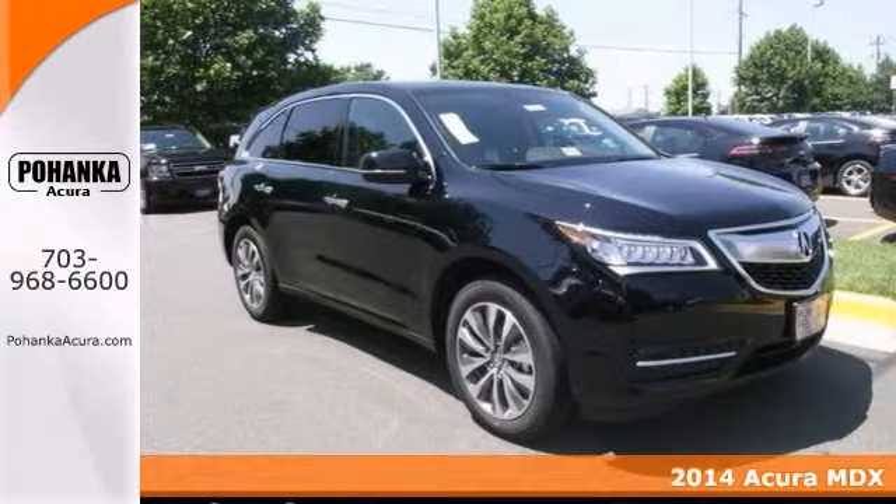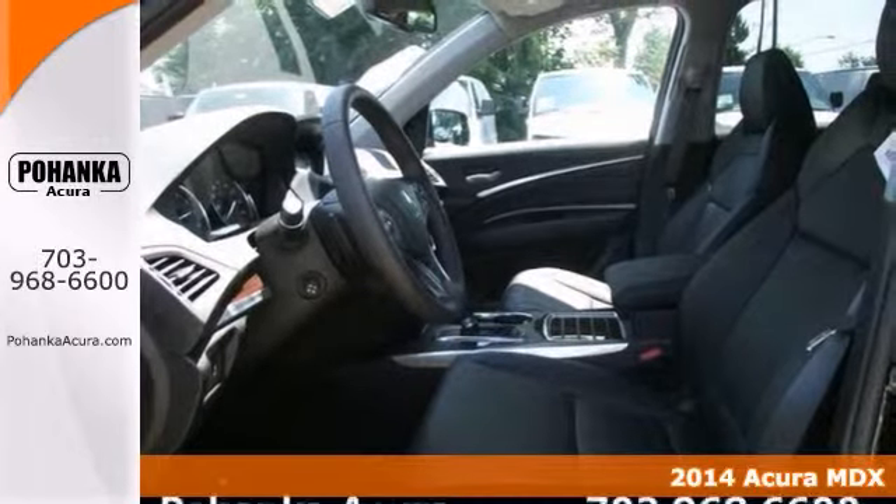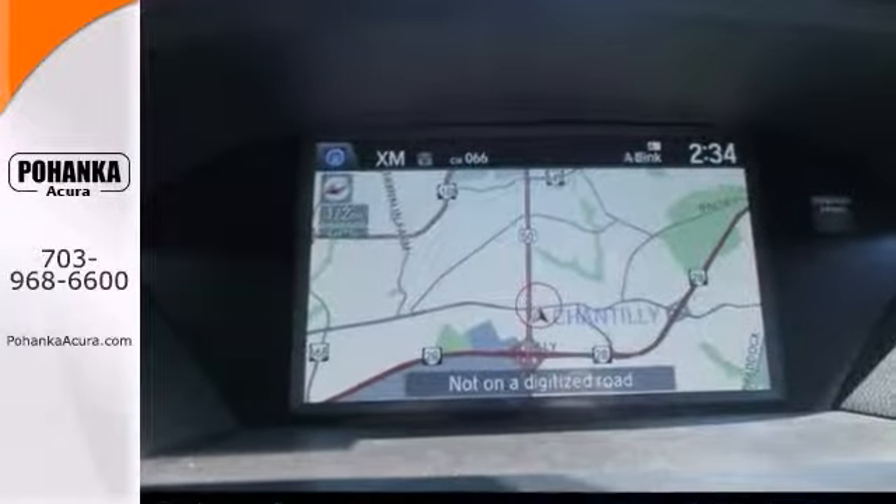Who could say no to a truly wonderful SUV like this wonderful looking 2014 Acura MDX? And you can score this fantastic MDX at a marvelous price that you can easily afford.